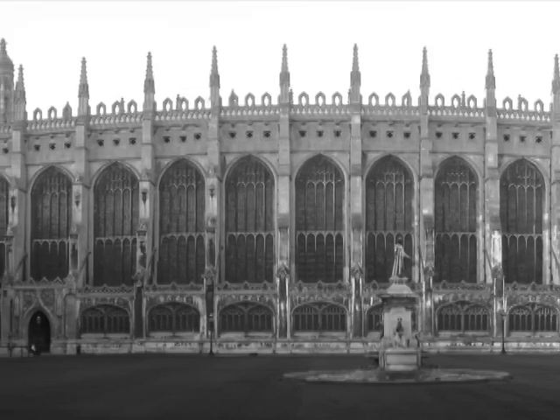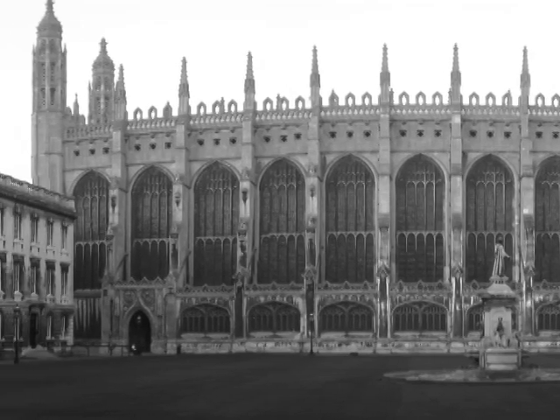Welcome to Ask the Professor, presented by Fountain Pen Geeks. My name is Eric Schneider, and with us today is Professor Tarkine Danglebury.